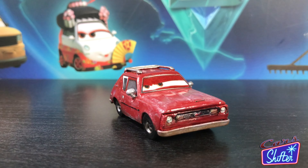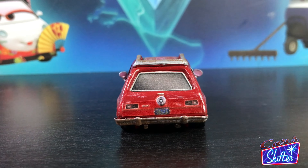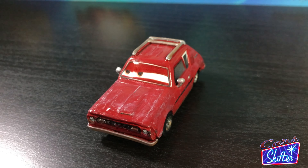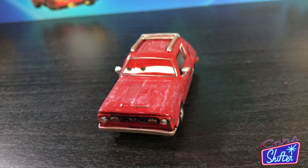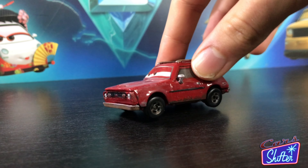Tyler Gremlin is this red 1974 AMC Gremlin X who has just joined forces with Professor Z to sabotage the World Grand Prix. The rust detailing is super realistic and a lot better than Mattel's previous attempts. Staying true to the Lemons characters, he comes with a loose suspension.